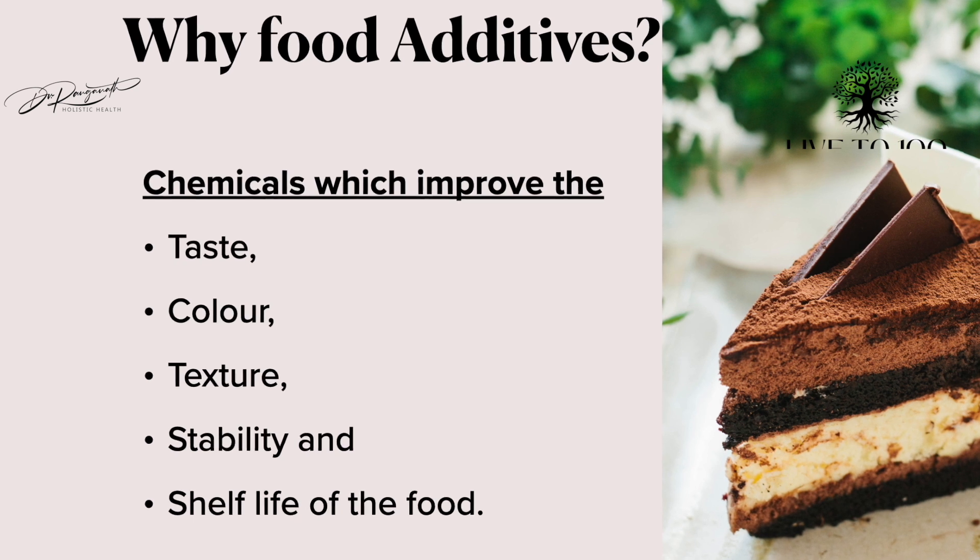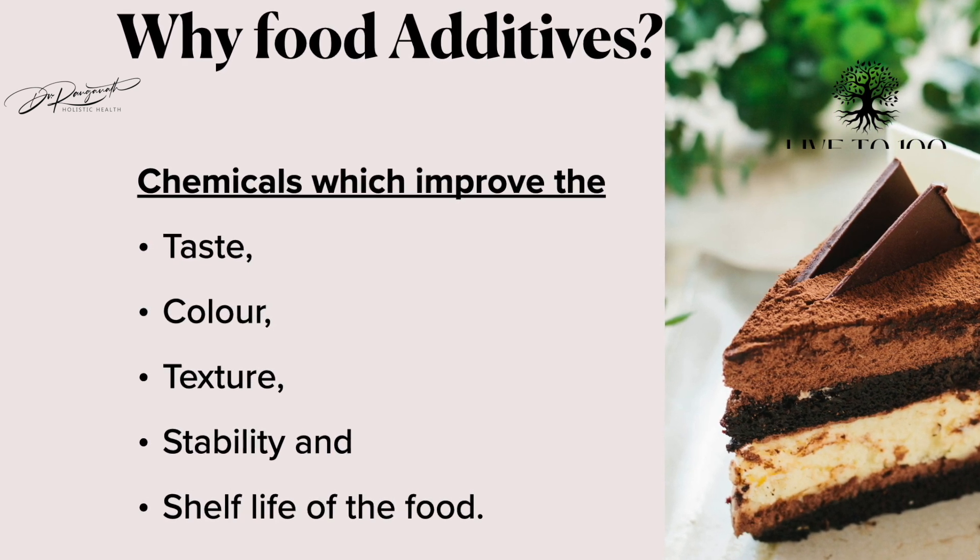More than 90 to 95% of consumers will not be aware of what these additives are, and this is exactly what we are going to cover in today's video. These food additives are known by various code names called the INS number or the E number.